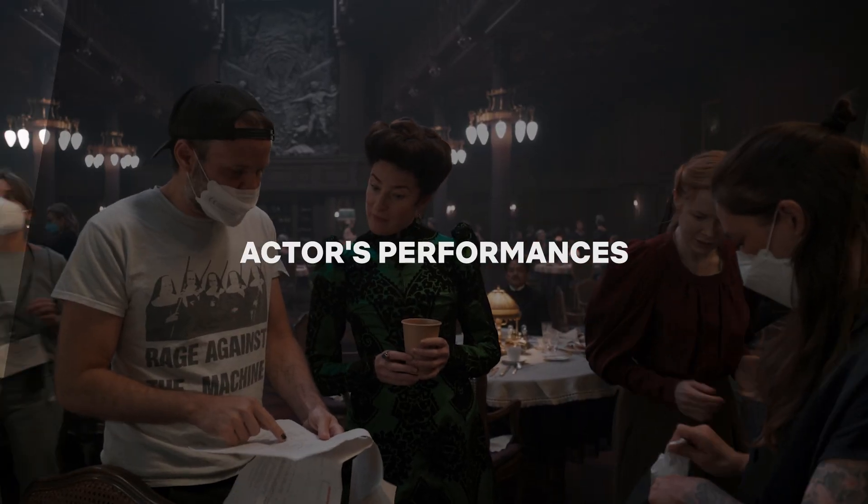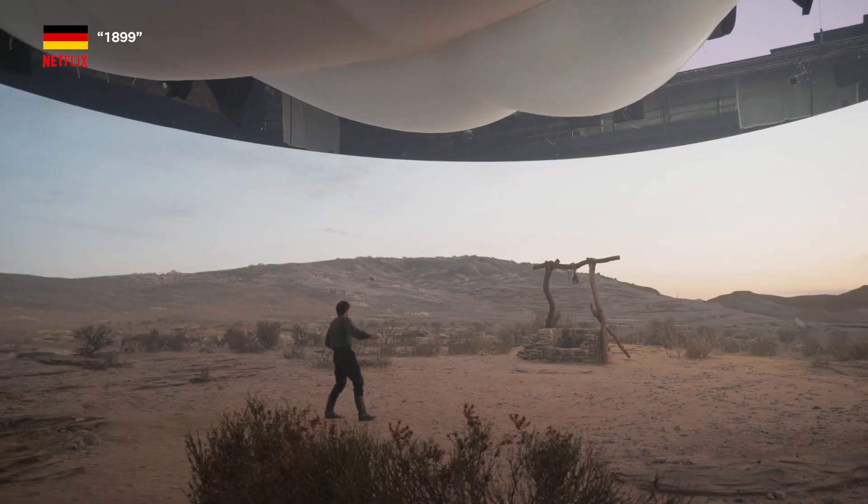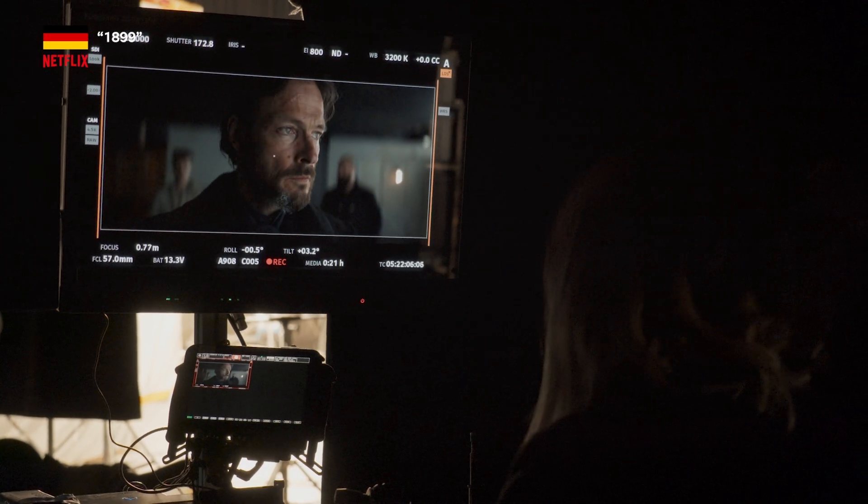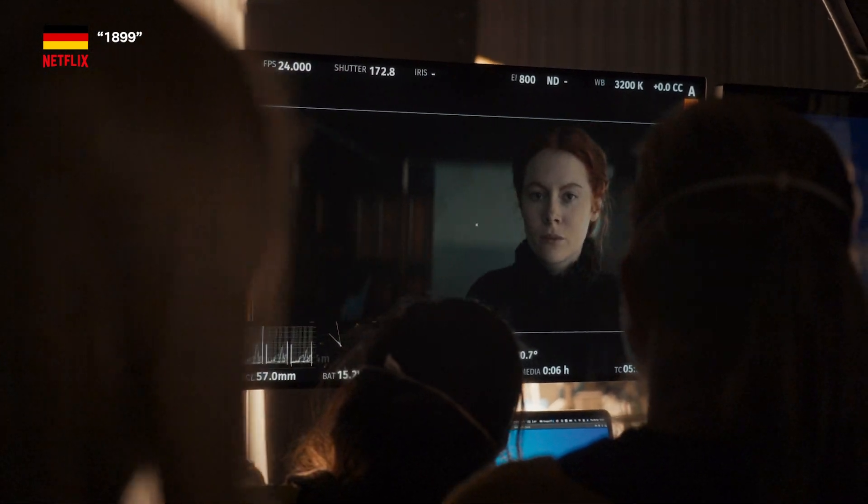Your actors will also appreciate the ability to see and interact with the environment in real time. Allowing them to immerse themselves in the scene can result in more authentic performances.